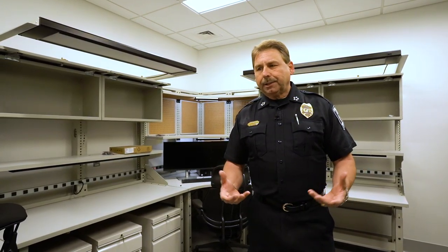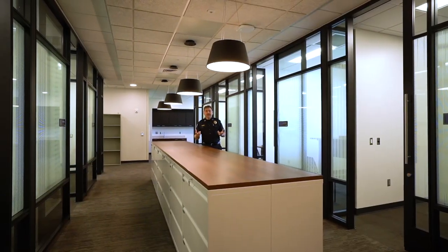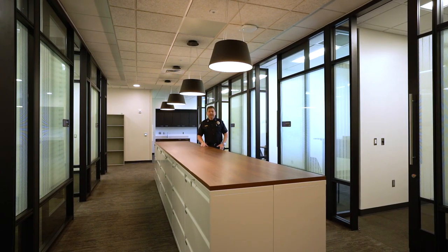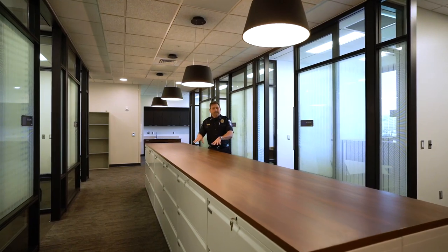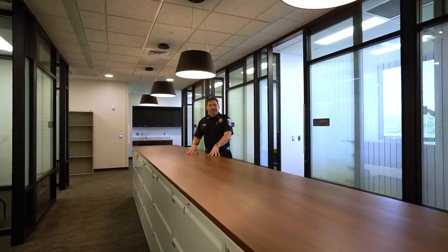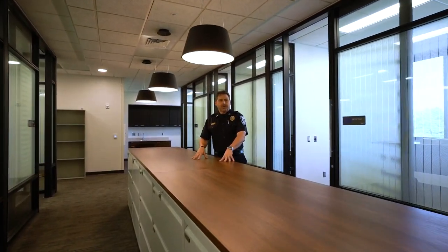I'm standing in the digital forensics room. This is where all the magic happens. So many cases today are dependent upon computer analysis or cell phone analytics. What you see here is the furniture that will house that equipment. I'm standing in the middle of criminal investigations. To my left and to my right are detective offices, and this area in the center is a teaming area where detectives will come together to discuss cases and any issues they may be dealing with on any particular day.